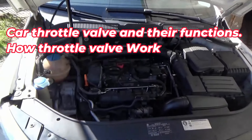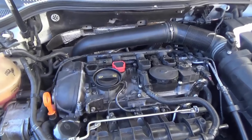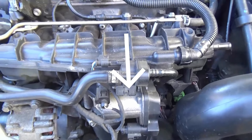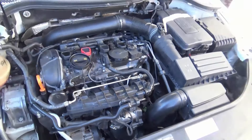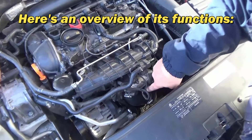The throttle valve, also known as the throttle body, is a crucial component in the intake system of an internal combustion engine. Its primary function is to regulate the airflow into the engine, thereby controlling the engine speed and power output. Here's an overview of its functions.